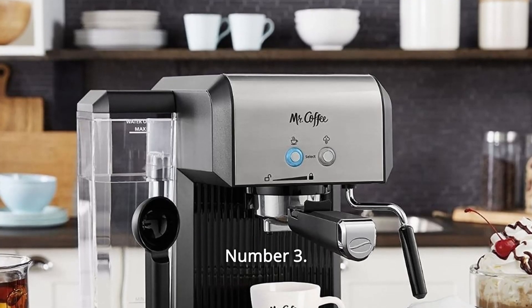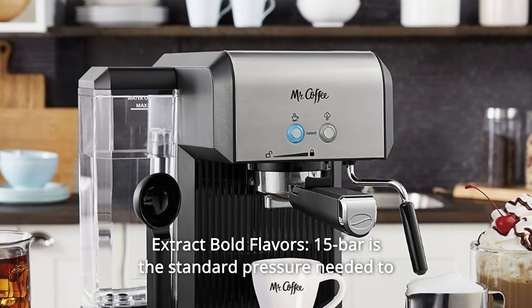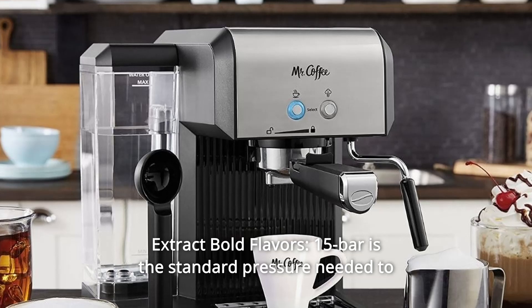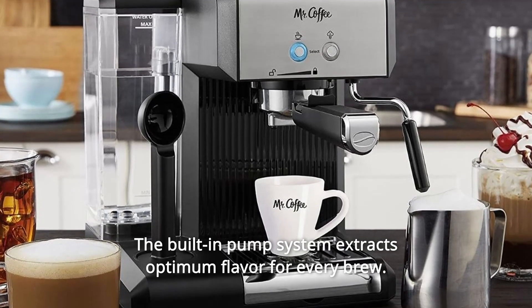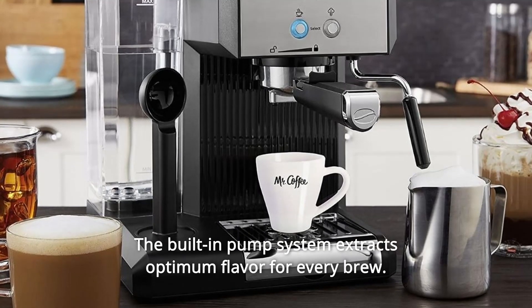Number 3: Extract Bold Flavors. 15 bar is the standard pressure needed to create bold, frothy espresso. The built-in pump system extracts optimum flavor for every brew.